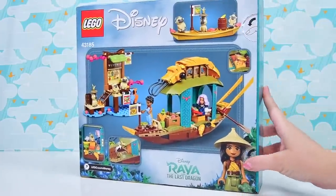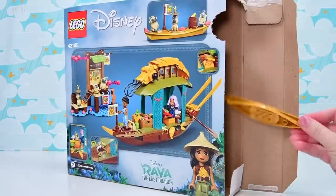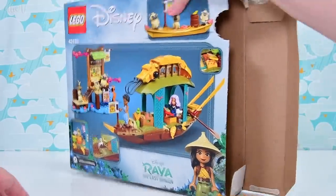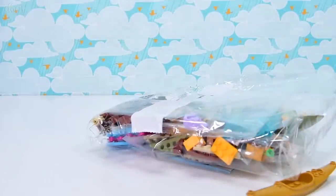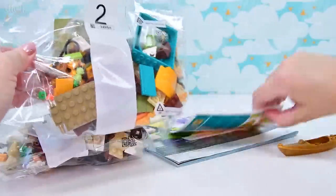It's got these stupid tabs in it — again, I thought we had got past this. Oh, gold canoe! Nice, I think that's a new thing — well, I mean not the canoe, the gold part. Alright, so two bags. Not a lot of Lego for your money.